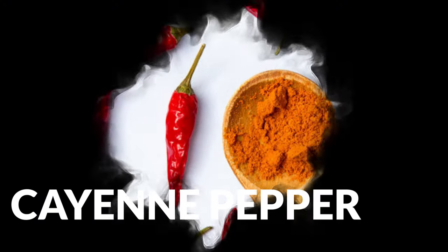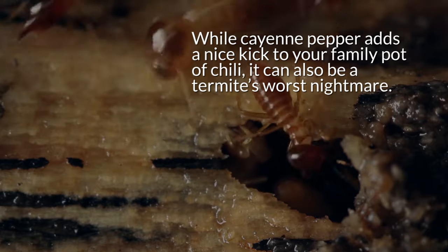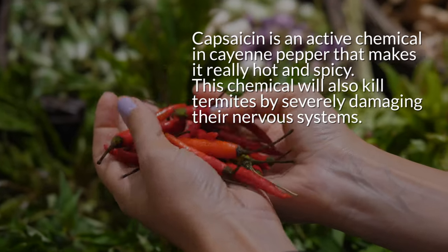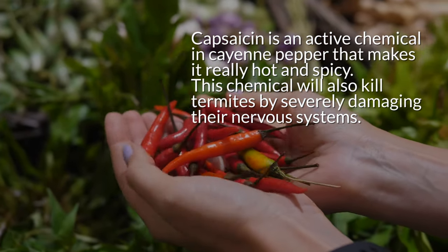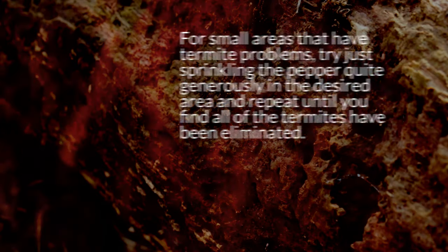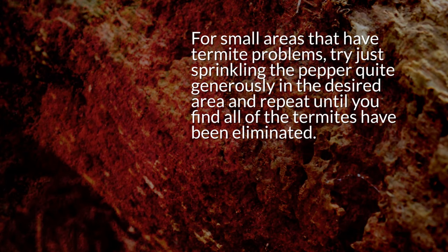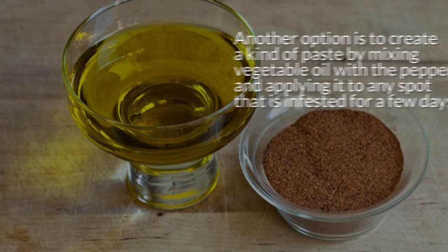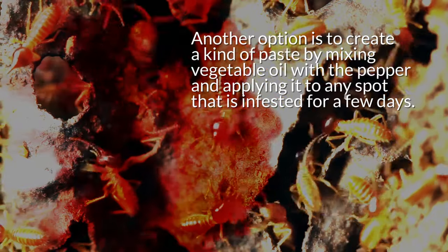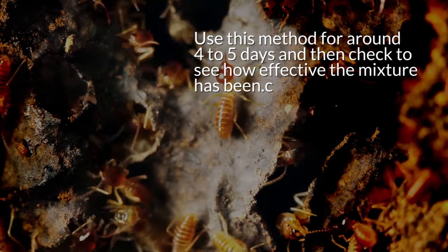8. Cayenne pepper. While cayenne pepper adds a nice kick to your family's pot of chili, it can also be a termite's worst nightmare. Capsaicin is the active chemical in cayenne pepper that makes it hot and spicy, and it will also kill termites by severely damaging their nervous system. For small areas with termite problems, try sprinkling the pepper generously in the desired area and repeat until all the termites have been eliminated. Another option is to create a paste by mixing vegetable oil with the pepper and applying it to any infested spot for a few days. Use this method for around 4 to 5 days, then check to see how effective the mixture has been.